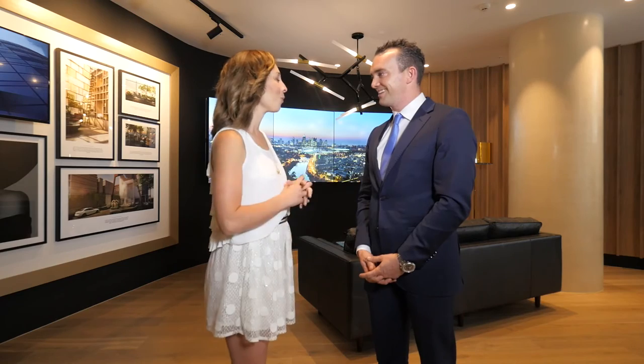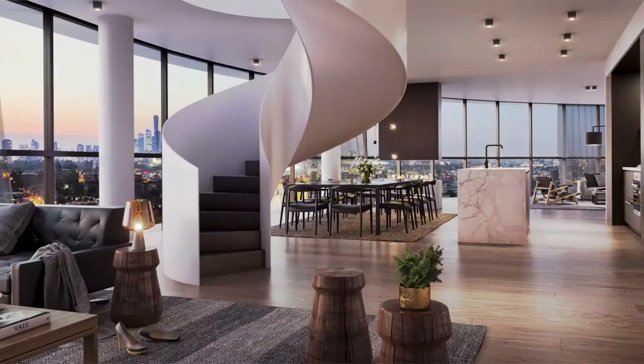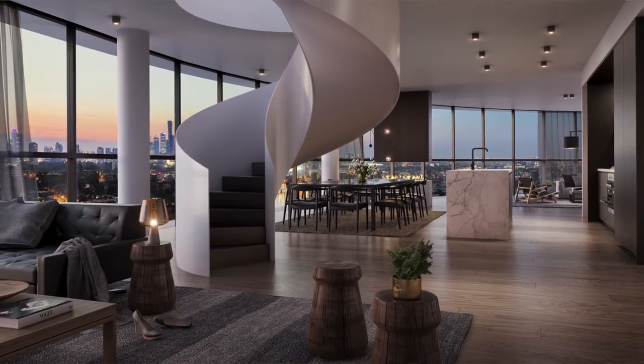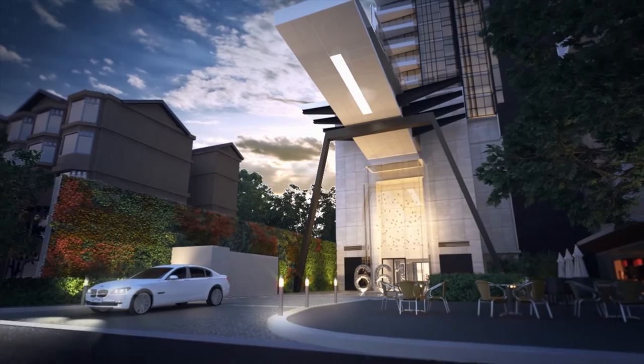Just walk me through what is involved in that penthouse, because it is stunning. Well, it's three bedrooms, full floor, obviously on the 30th level, four car parks, and a beautiful private rooftop terrace on top. We've had a lot of inquiry that we've held back and we're expecting to close out with a purchase very soon.